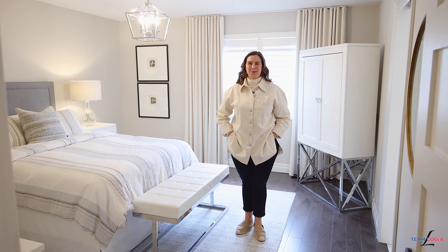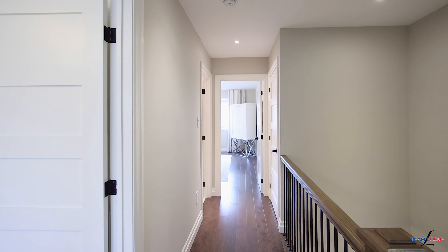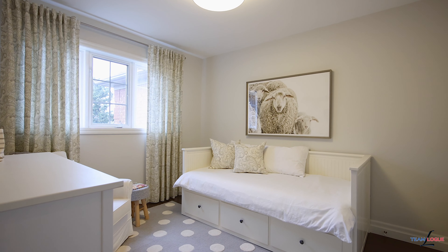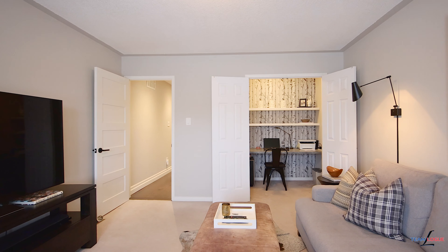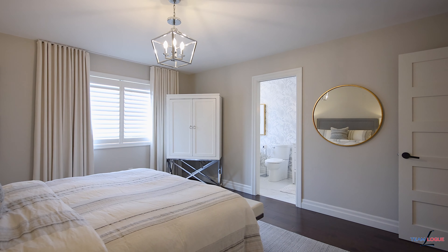The upper level continues this incredible renovation where you're going to find the same universal floor carries you throughout the upstairs, all upgraded doors, hardware and light fixtures. If you're worried about giving up luxury in your downsize, not a problem here. This primary suite features a completely redone ensuite bath.